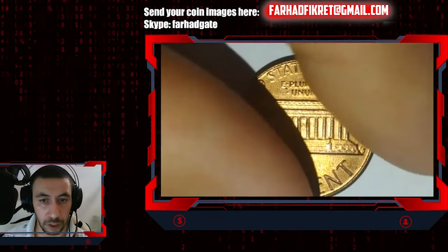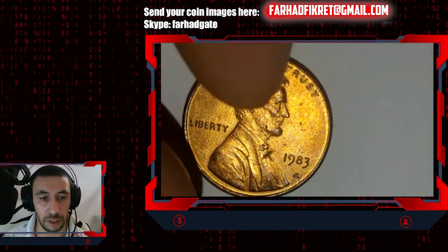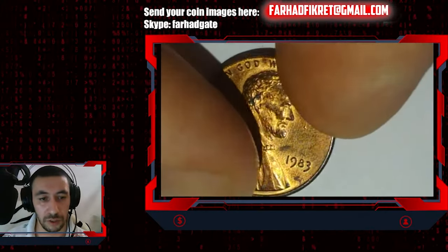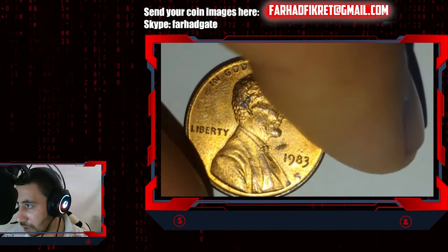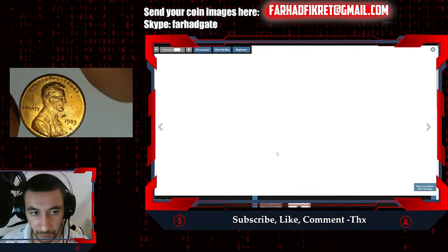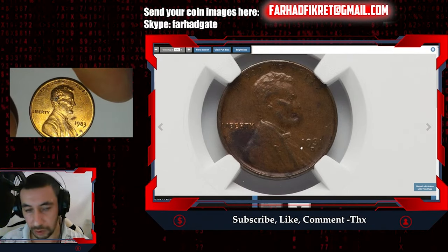There is one exception — this 1983 coin at perhaps MS-63 is not that valuable. Taking into consideration that I handled it improperly, if I sent it for grading it may receive 'environmental damage' or 'cleaned — uncirculated details.' Before streaming I noticed this other coin with the same patination. This one is a suspected cleaning, and it's a rare date — 1931-S.